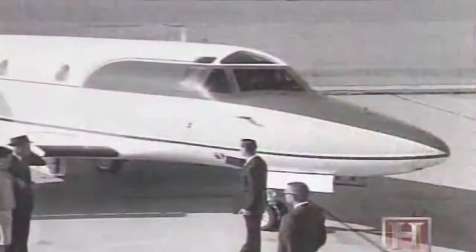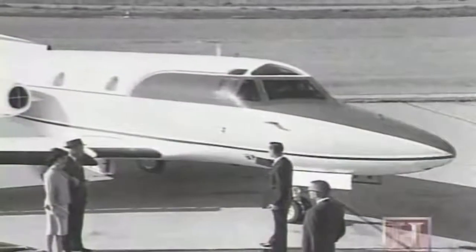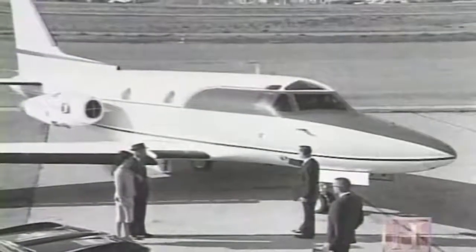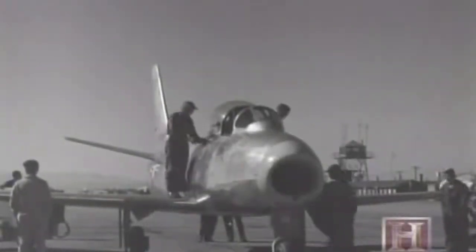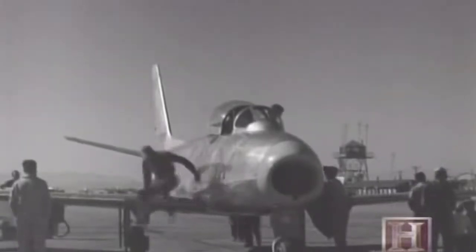In the 50s, North American came up with the idea of taking the Sabre jet, which was a very popular and very strong design, and making a passenger jet for the military, for the Air Force. If you look at this airplane and the F-86, you'll see the same designs in terms of the wing and the landing gear. They took all the best things about the Sabre jet and incorporated them into this airplane.